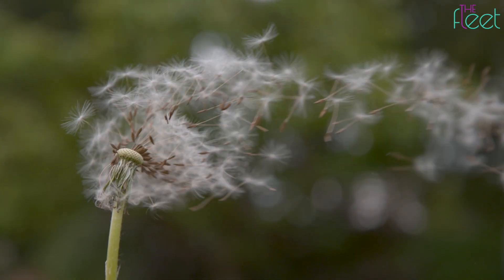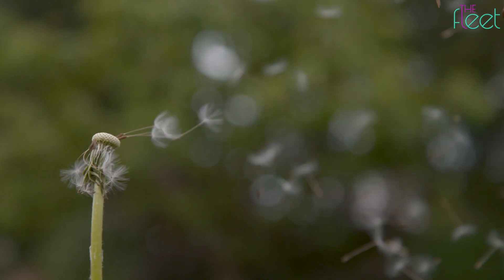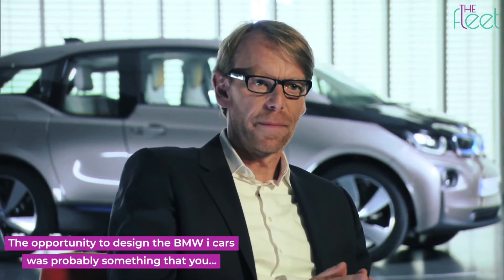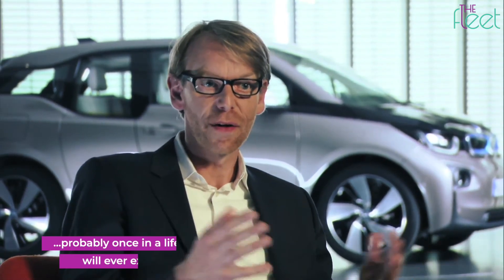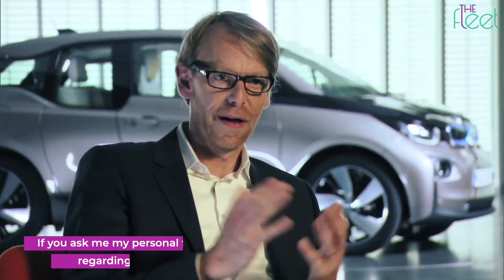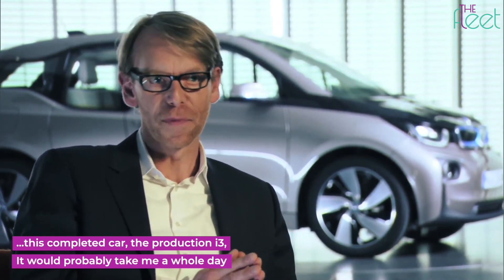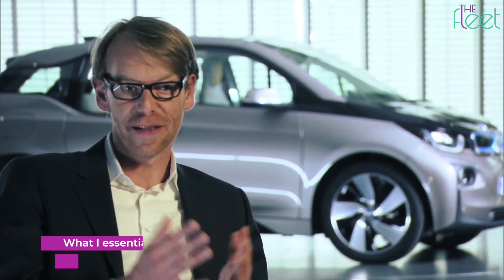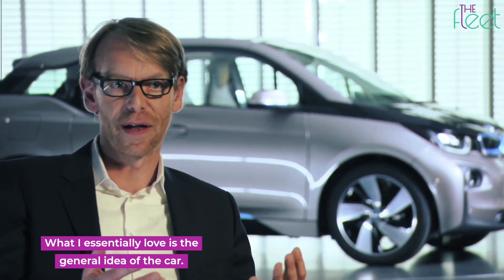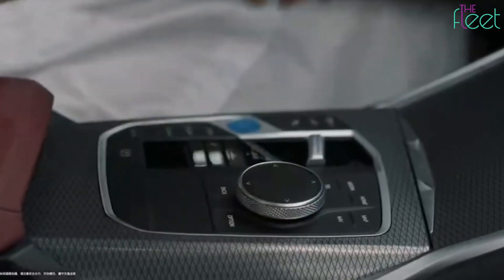The team that made the i3 has since been scattered throughout the auto industry, but they were incredibly proud of what they had created. As designer Richard Kim put it: "The opportunity to design the BMW i-car was probably something you'd once in a lifetime ever experience." He added that it would take him a whole day to describe everything he loves about the production i3, and that what he essentially loves is the general idea of the car. Let's get one thing cleared up — even though it has the name, the Asian market i3 is nothing like the real one.